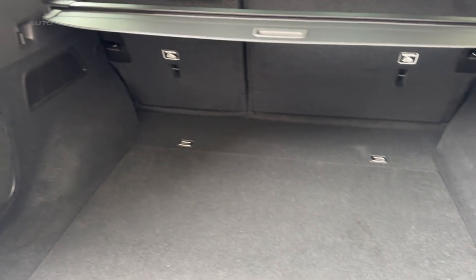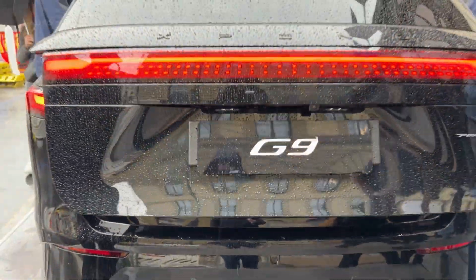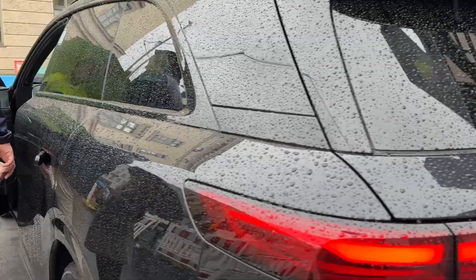If you're considering an electric SUV purchase, the Xpeng G9 deserves serious consideration. This isn't just buying a car, but buying into a future where charging anxiety disappears and luxury doesn't require emptying your bank account.